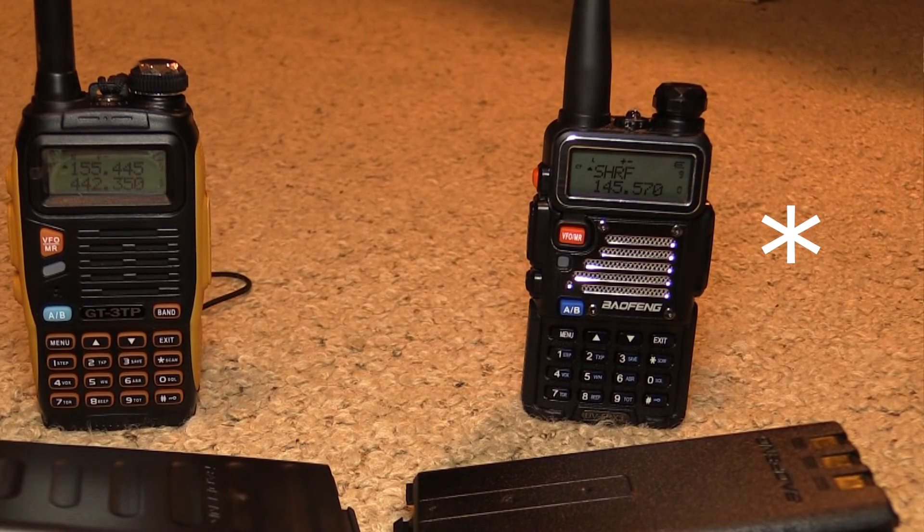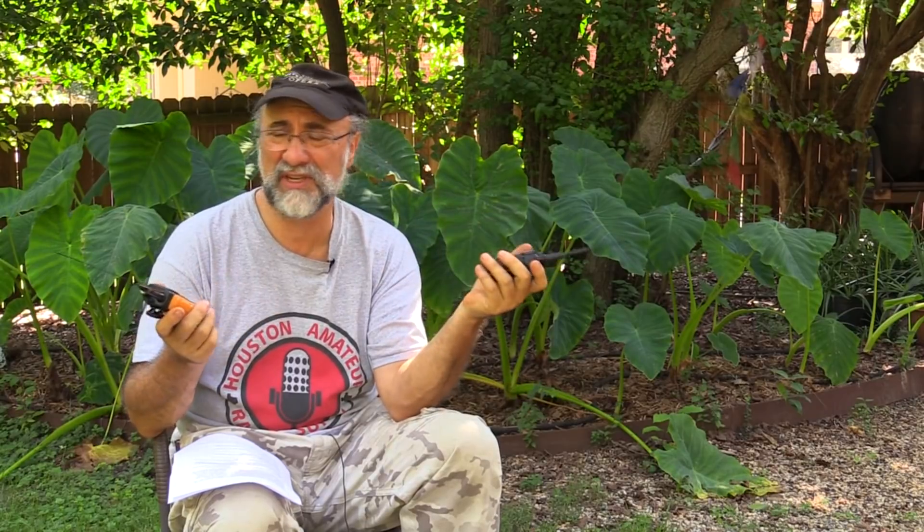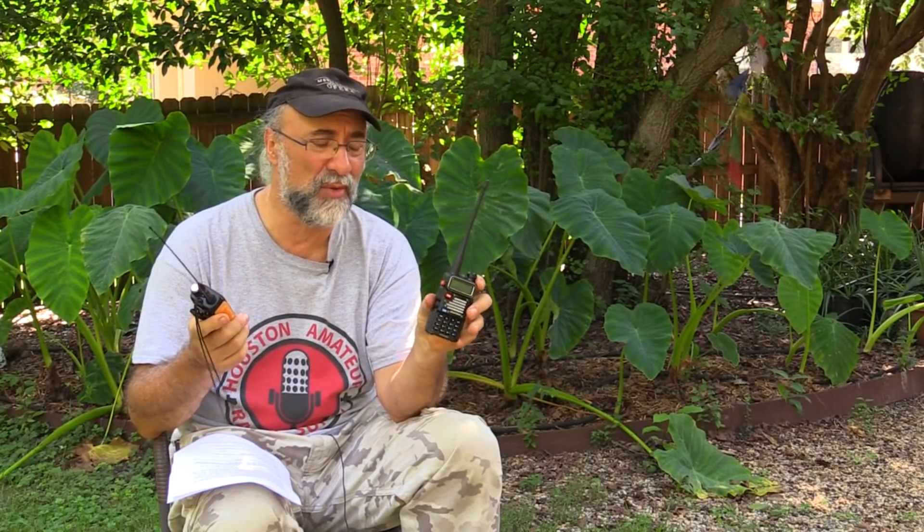It's an upgraded UV5R in the same original case, but looks nicer, plus it adds 220 MHz — that's a nice plus. I've tested it with my Kenwood 220. The transmitter receives great, power output is good, everything looks normal on it.